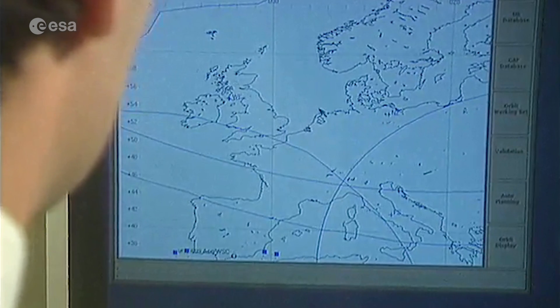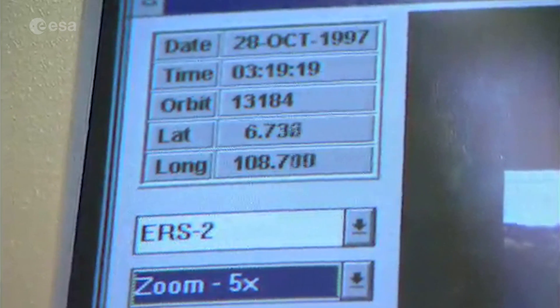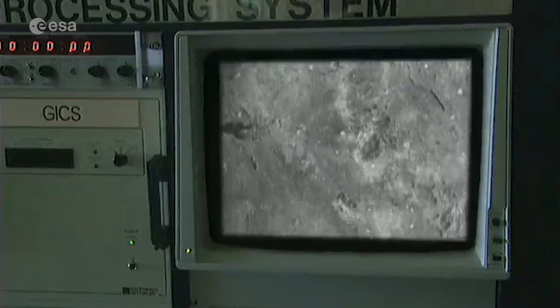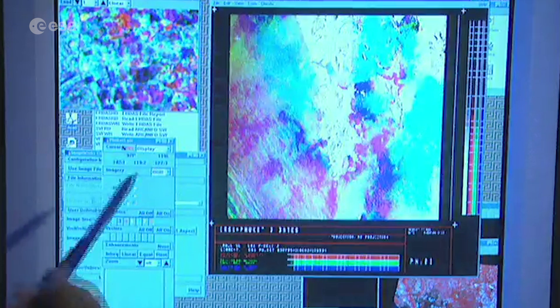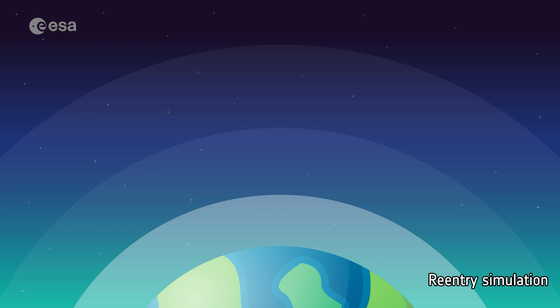When ERS-2 launched, climate change was less understood than it is today. But the missions gave scientists the data that helped us understand the impact humans have on our planet. ERS-2 data is still widely used today through ESA's Heritage Space Program, supporting thousands of scientific publications and enabling scientists to investigate and address key climate-related challenges.